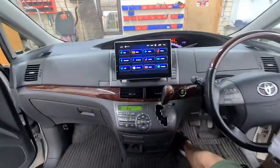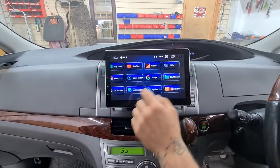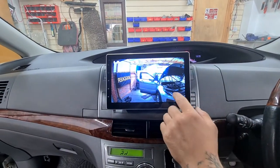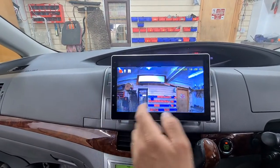That's for the front stereo — it's an Xfront 10-inch stereo that gives all those features. It also has front and rear dash cameras. This is the rear dash camera and this is the front dash camera.